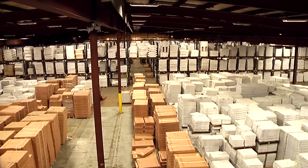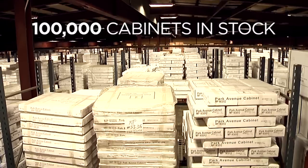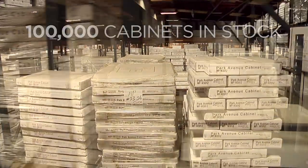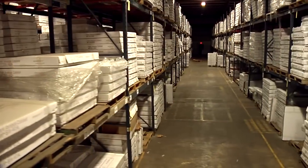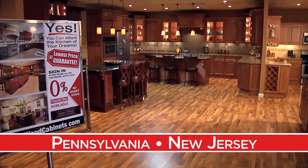Our 160,000 square foot warehouse is stocked full with over 100,000 cabinets. We cut out the middleman and sell factory direct to you. We have many retail showrooms throughout Pennsylvania and New Jersey.